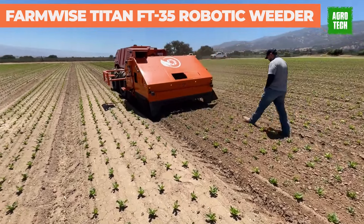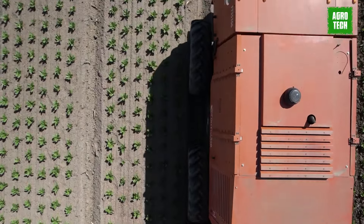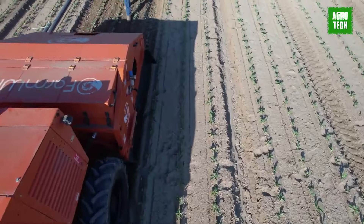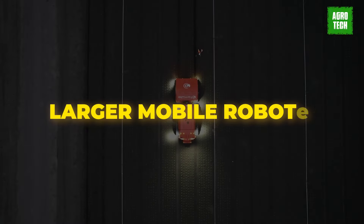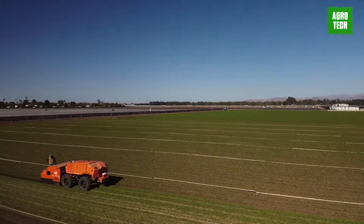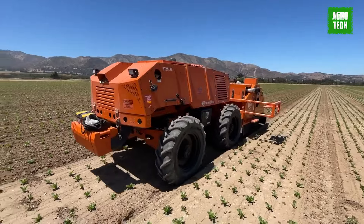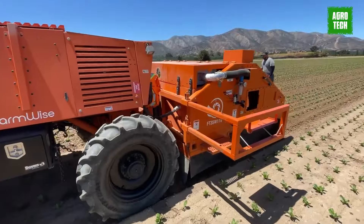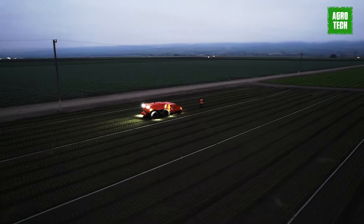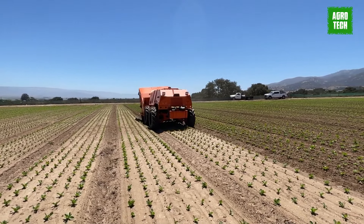Farmwise's Titan FT35 robot specializes in weeding, utilizing mechanical blades to eradicate weeds and applying fungicides and insecticides for pest control. As one of the larger mobile robots in the industry, it's comparable in size to a medium-duty commercial truck. Comprising a self-driving robotic tractor and a separate weeding unit, the articulated unit is equipped with an onboard gas or diesel-powered generator for sustained operation, ensuring compatibility with existing fueling infrastructure and enabling extended operation without the limitations of battery charging.